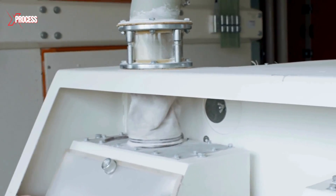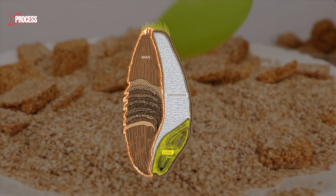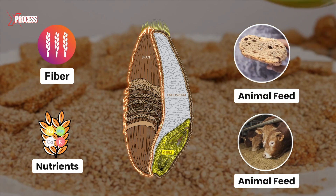As a result of the milling process, the flour mill generates three primary products: bran, white wheat flour and wheat germ. The bran, the coarse outer layer of the wheat grain, is rich in fibre and nutrients, making it valuable for animal feed and whole grain baking.